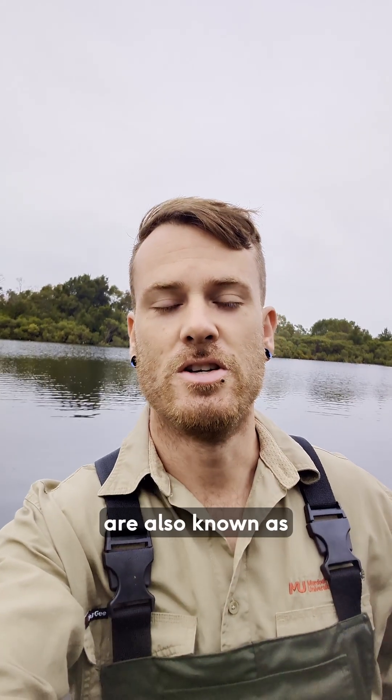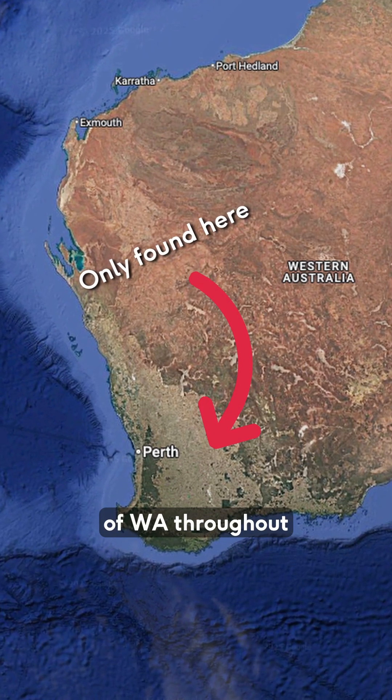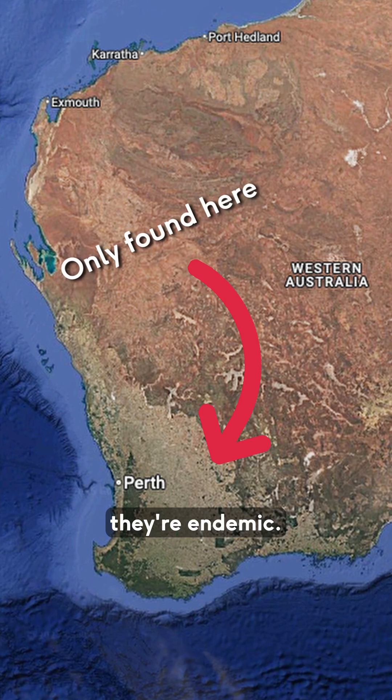The southwest snake neck turtles are also known as oblong turtles and they only occur right here in the southwest of WA throughout the whole world, so that means they're endemic.